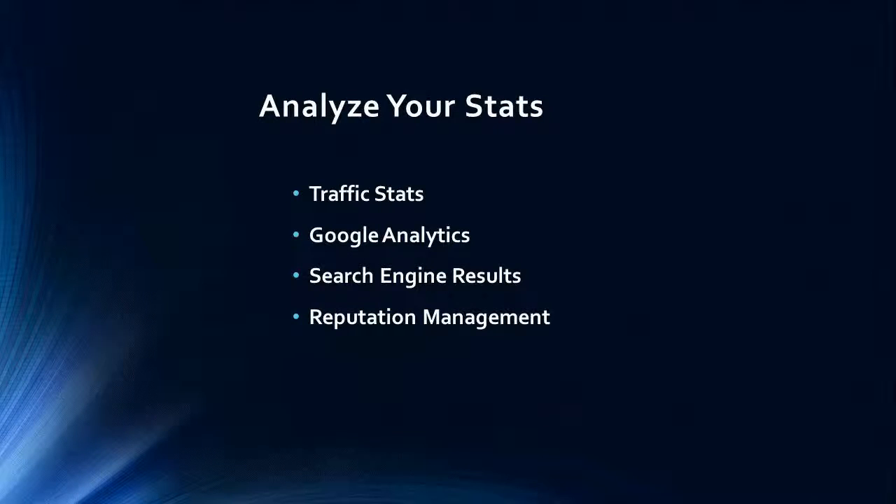Analyze your stats — analyze not just your sales stats but your website stats too. Look at your web server stats to determine your website traffic. If your web hosting account doesn't have website stats, then get one installed. Google Analytics will provide some of this information.